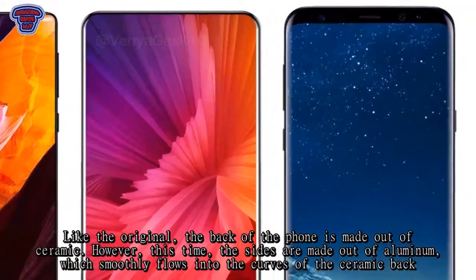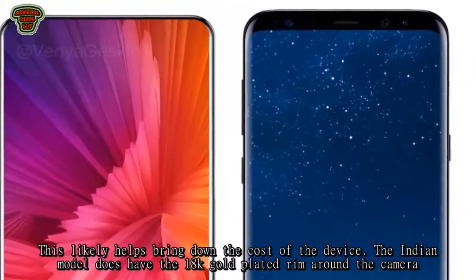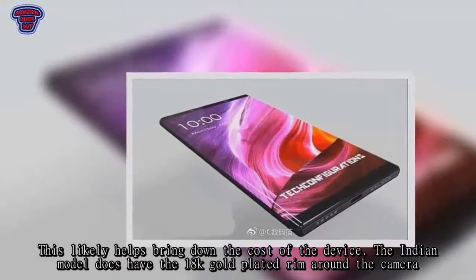However, this time the sides are made out of aluminum, which smoothly flows into the curves of the ceramic back. This likely helps bring down the cost of the device. The Indian model does have an 18K gold-plated rim around the camera.